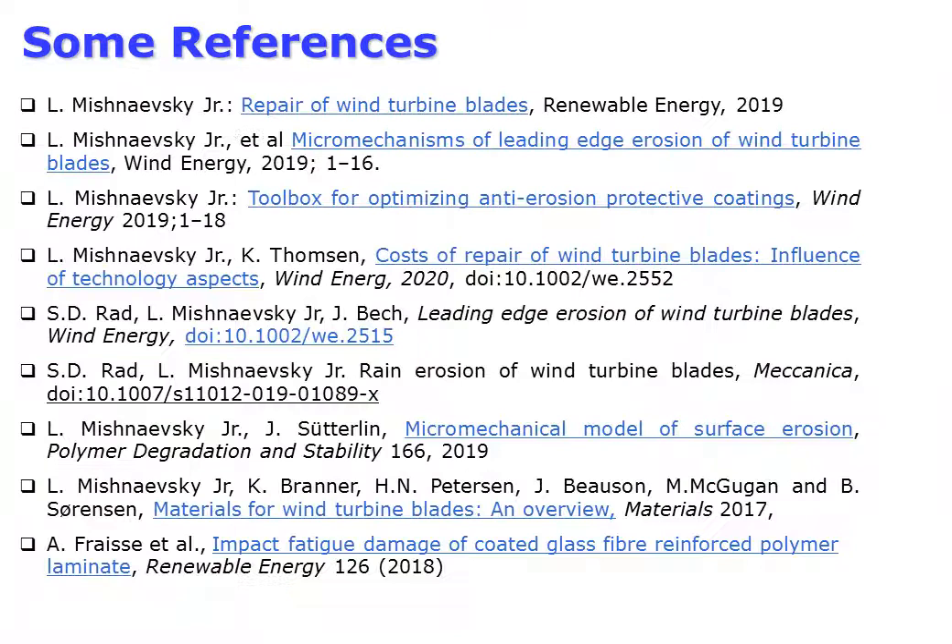Here you can see the list of our publications in this area. Feel free to drop a line if you need any of them. Thank you very much for your attention.